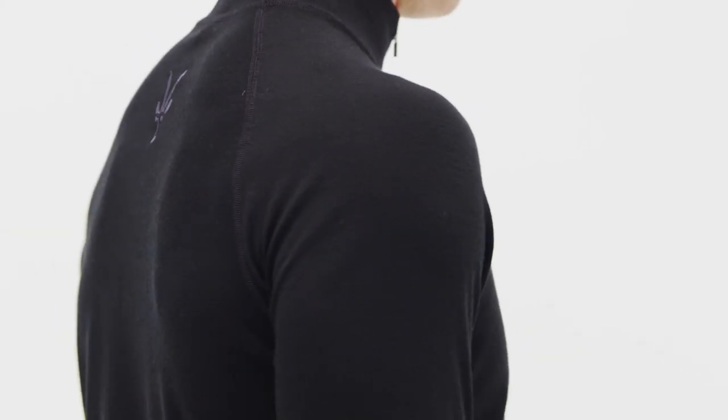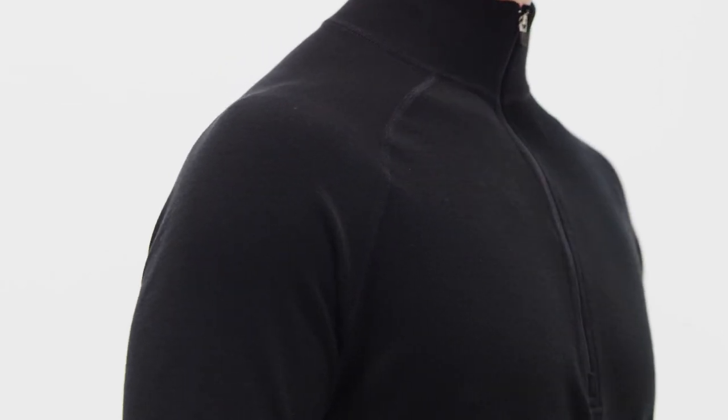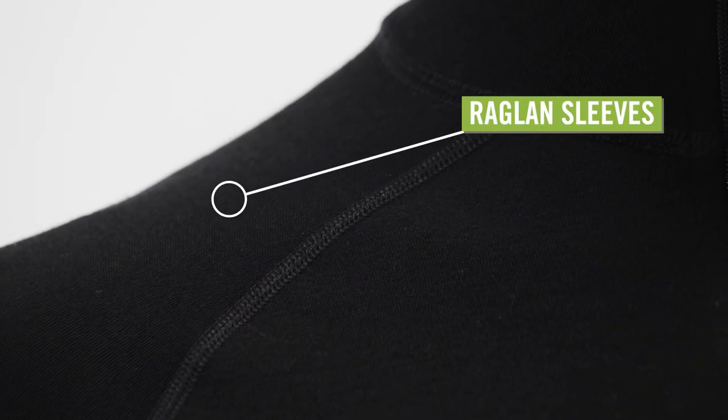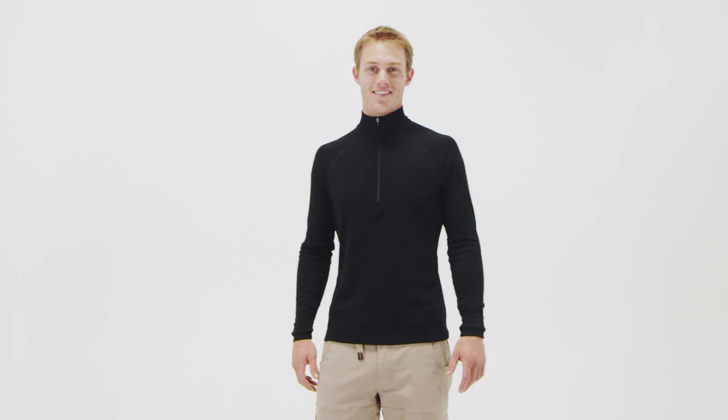The shirt fits slightly looser than FormFit, allowing room for easy movement. Raglan sleeves and flatlock seams also contribute to comfortable mobility. Layer up in the warmth and comfort of the men's IBEX Zephyr Zip T-neck.